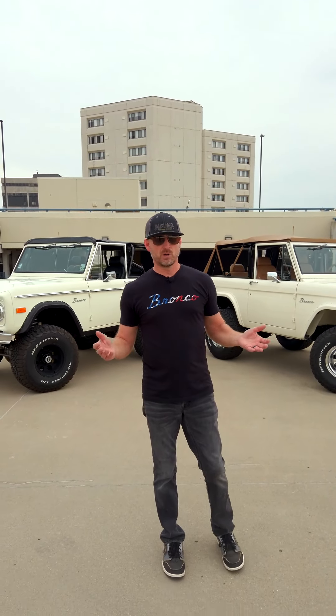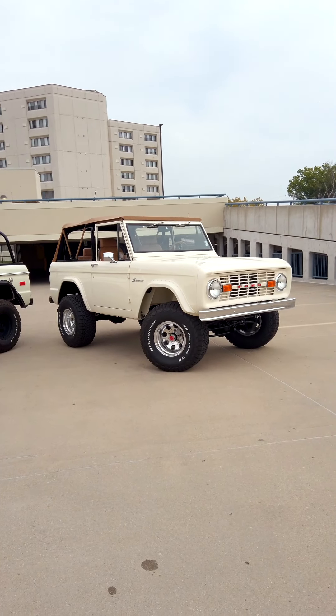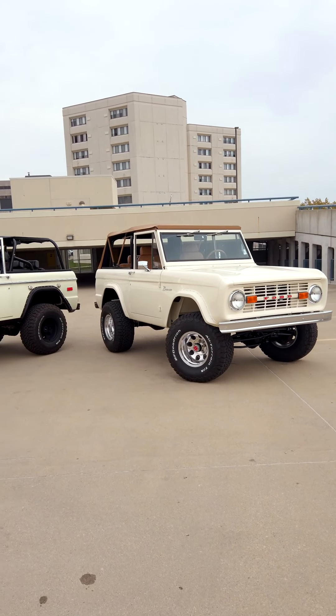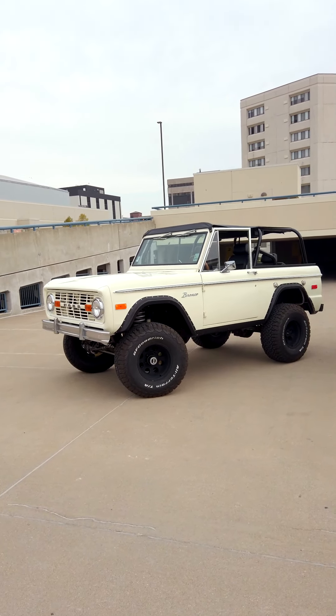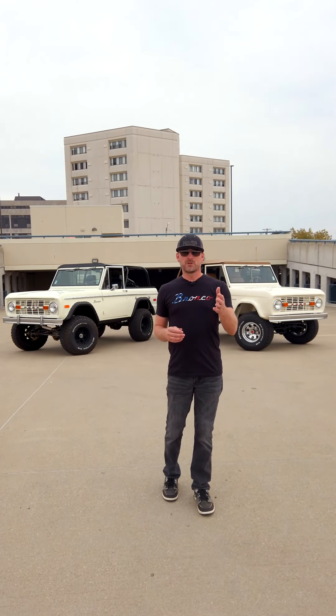Even though we didn't build either of these Broncos, we try to have Broncos that fit every budget regardless of what you want to spend. These are two great examples — you can either have one that's built by a smaller Bronco shop that we go through and upgrade to fit your needs, or the Bronco on the right which has some wear to it, still a ton of fun, but it won't break the bank.